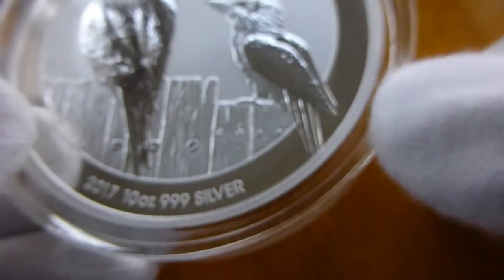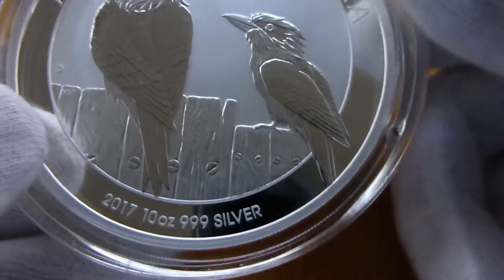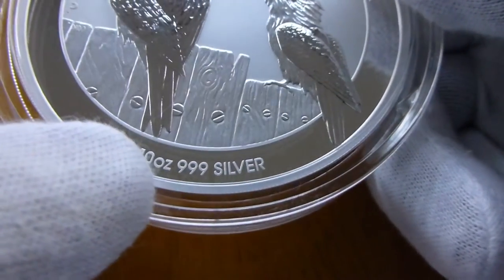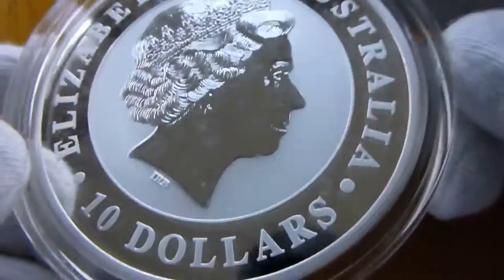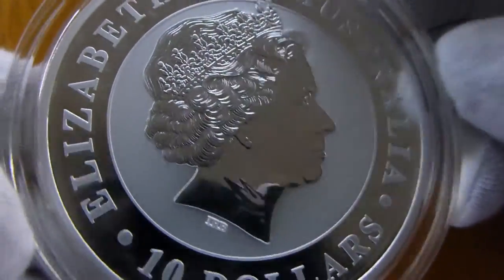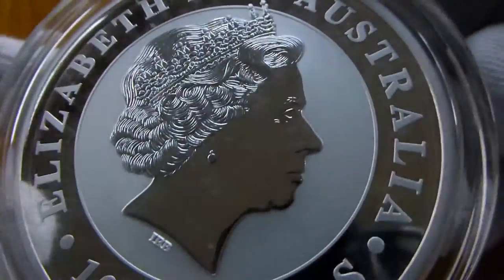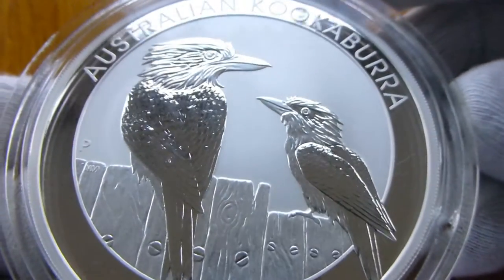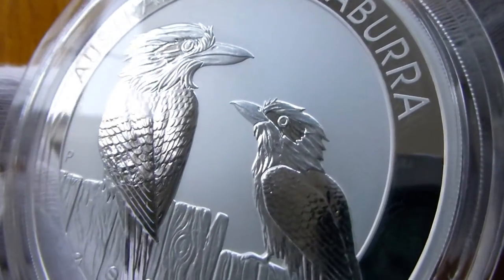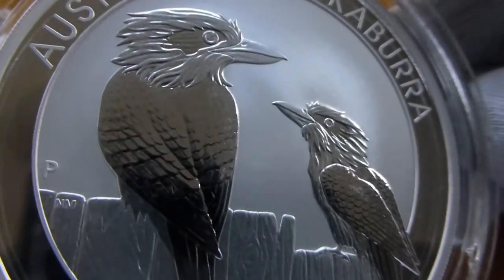I like that the tail is poking out — you can't really see it on the edge of the coin, but on the inner ring it's just touching that. Really cool. And of course we know who the lovely lady is on the obverse. The side with the queen is the obverse, and the side you all want to see is the reverse. Beautiful Kookaburras, really really nice coins. Perth Mint, great job.